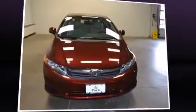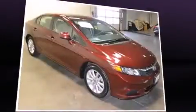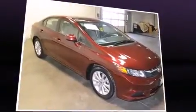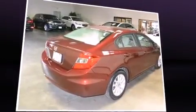Get excited about the 2012 Honda Civic. This four-door, five-passenger sedan still has less than 25,000 miles. It features an automatic transmission, front-wheel drive, and a 1.8-liter four-cylinder engine.